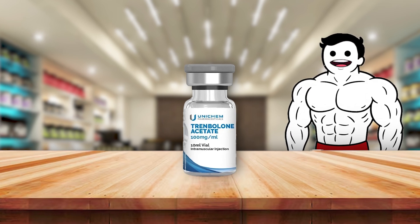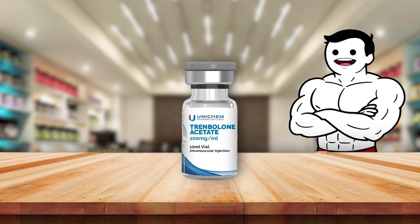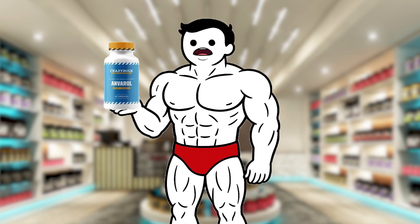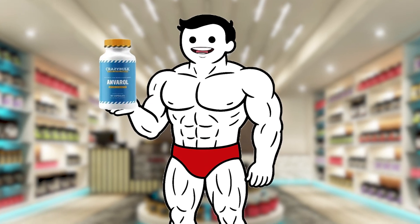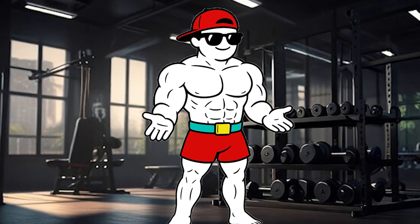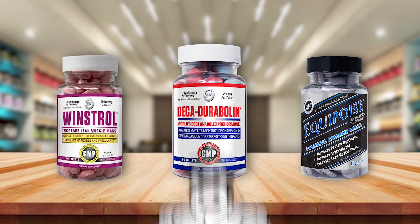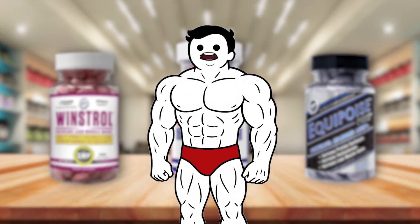Then there's trenbolone, a powerful injectable known for massive strength gains, hard muscle appearance, and equally intense side effects. Anavar oxandrolone is considered a mild steroid, often used by those wanting lean gains with fewer androgenic effects. Others like Winstrol, Deca-Durabolin, and Equipoise have their own loyal fans and unique profiles.